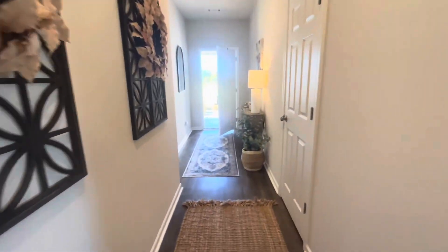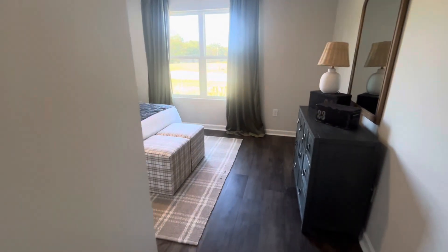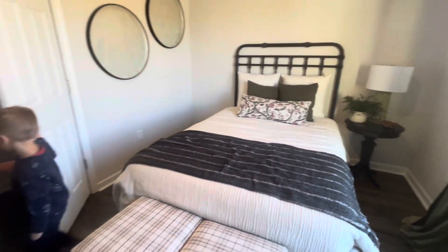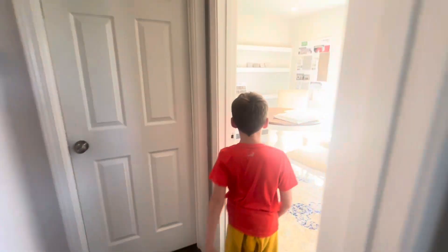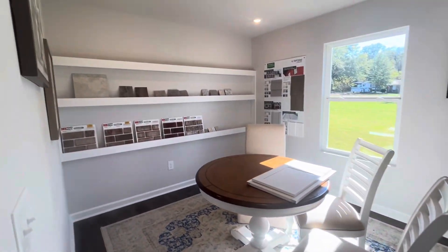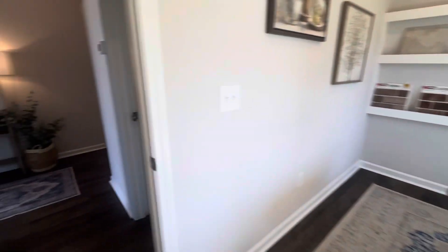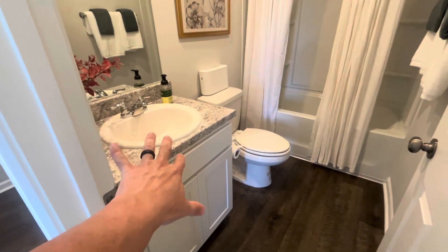Let's check out the two front bedrooms first. Bedroom number one could fit a double or queen-size bed, with the same closets as in the last house — a good size. The second bedroom is set up as an office, but a lot of people are using extra bedrooms as offices now. With furniture in here, it gives a better idea of how much room you actually have. The guest bath has a single vanity, toilet, and a shower-tub combo.